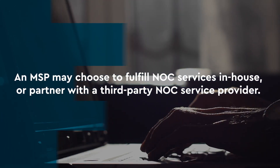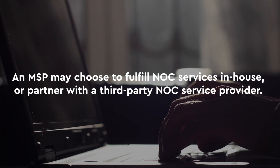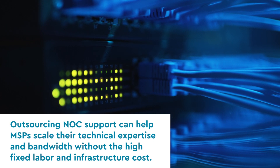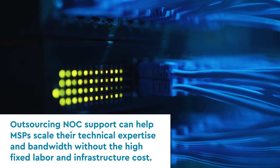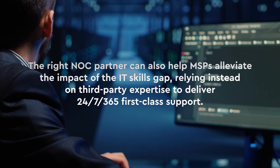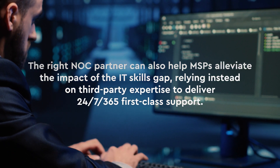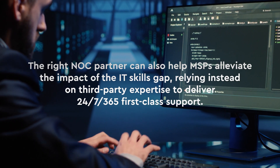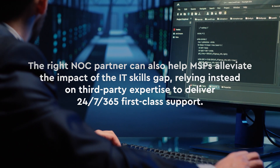An MSP may choose to fulfill NOC services in-house or partner with a third-party NOC service provider. Outsourcing NOC support can help MSPs scale their technical expertise and bandwidth without the high fixed labor and infrastructure cost. The right NOC partner can also help MSPs alleviate the impact of the IT skills gap, relying instead on third-party expertise to deliver 24-7, 365, first-class support.